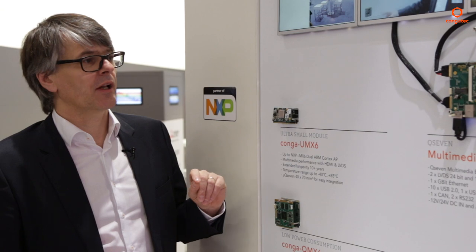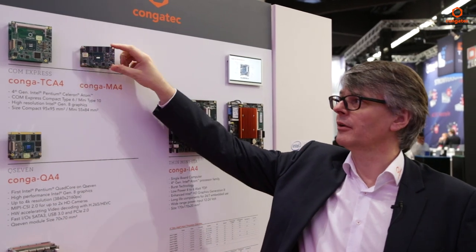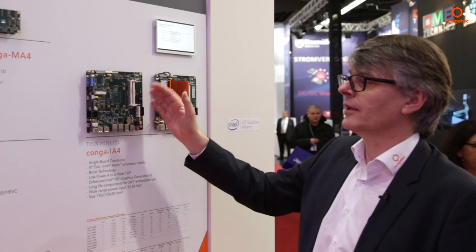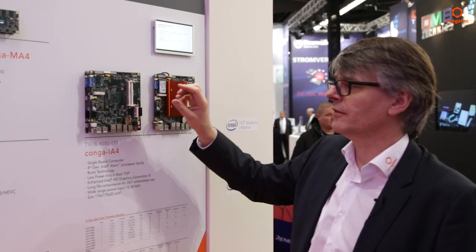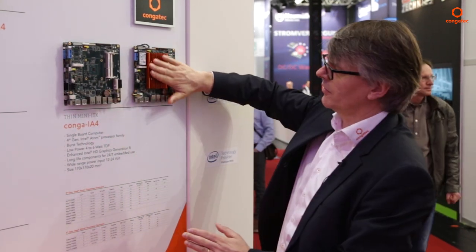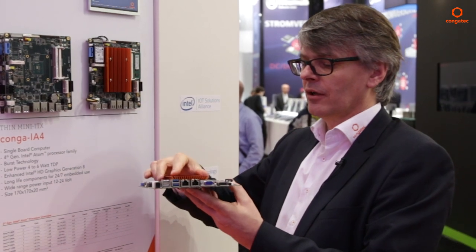Here we have an overview of our Intel Atom-based products, starting with modules — Q7, ComExpress Compact, ComExpress Mini — for very small size integration, and also our thin Mini-ITX platform. This solution is fully featured with a full embedded feature set, including a board controller like all our other products, for monitoring, battery management, I2C bus, and more. It's a very attractive platform with Mini PCI Express slots, M.2 slots, and is very scalable. The beauty is it's very thin — operated with a passive cooler at a maximum height of 20 mm, including the cooling solution.